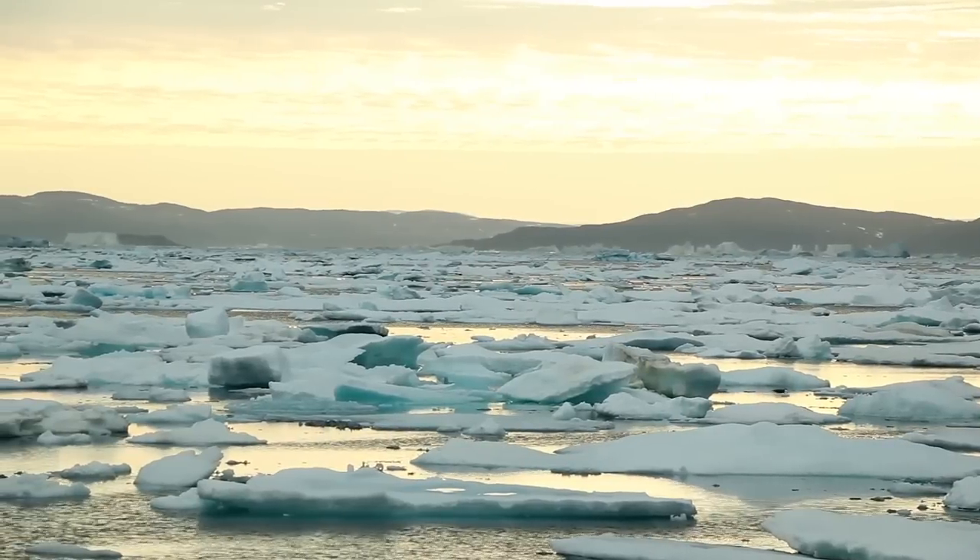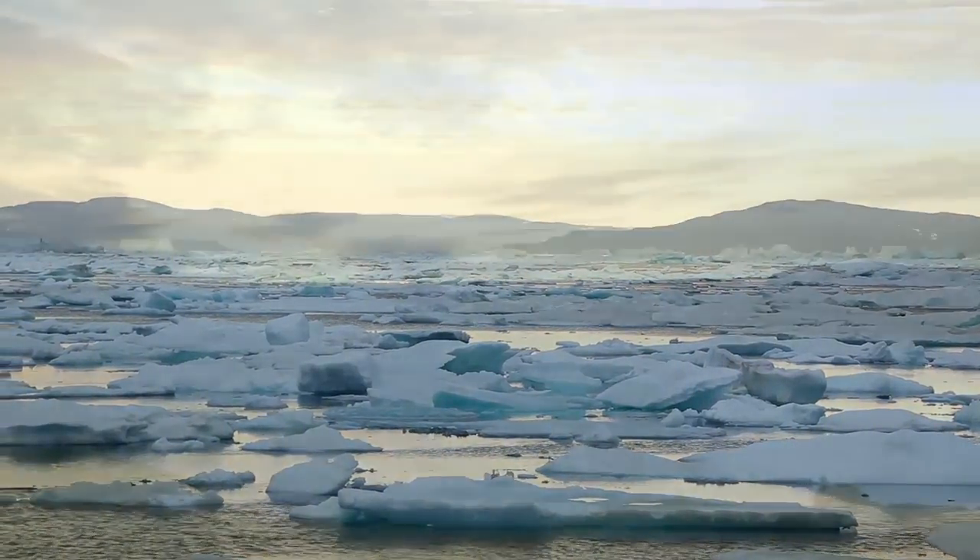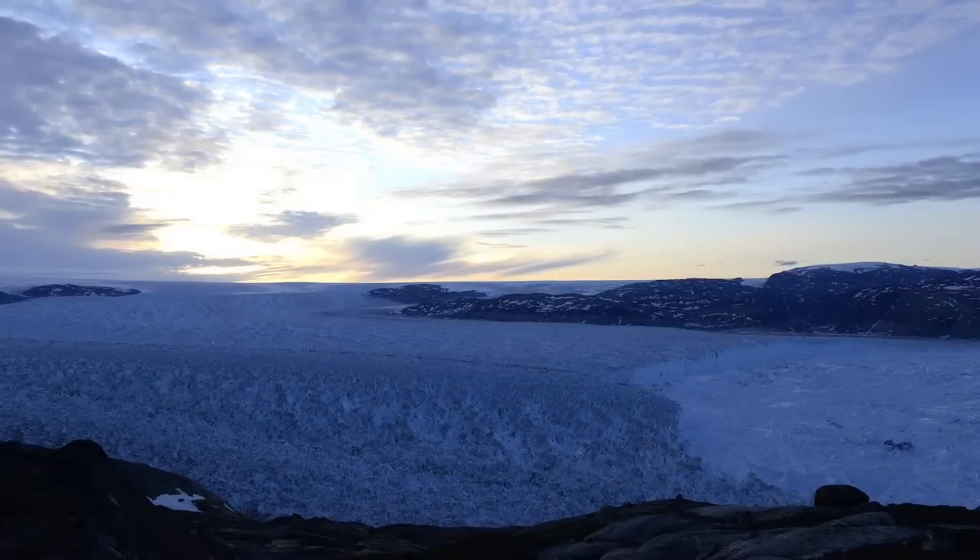It's just an amazing, immense amount of mass that's being moved by these systems. Helheim is just one of thousands of glaciers in Greenland. And they're all different, just like giant snowflakes.